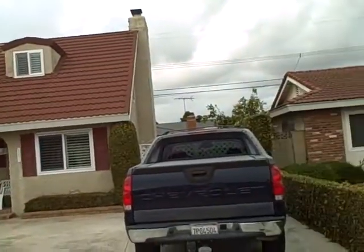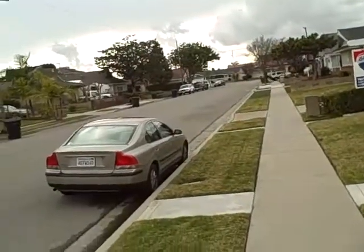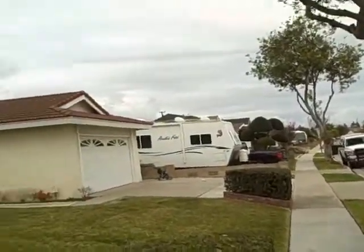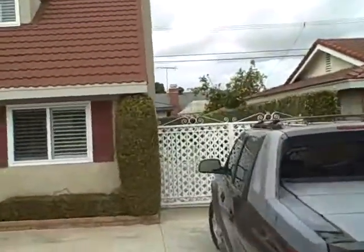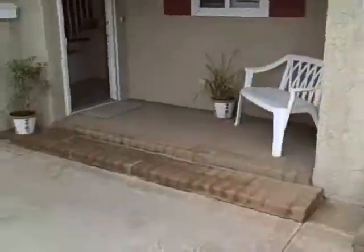This is 5281 Marietta. It's a 5 bedroom, 2 bath. It's probably going to be similar to that one we just saw. Piano of the street. Again, lots of recreational vehicles here. This property has room for an RV back there or a boat.